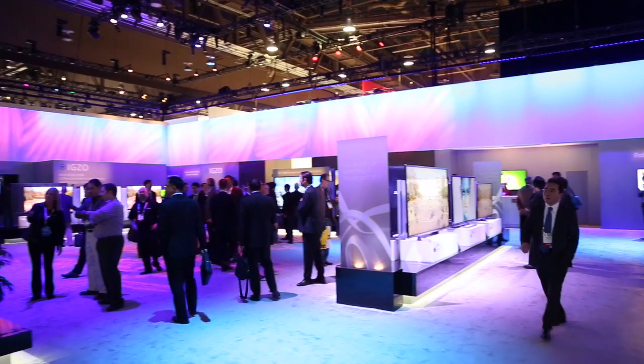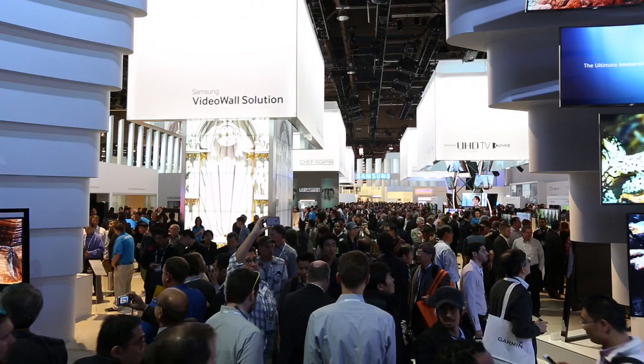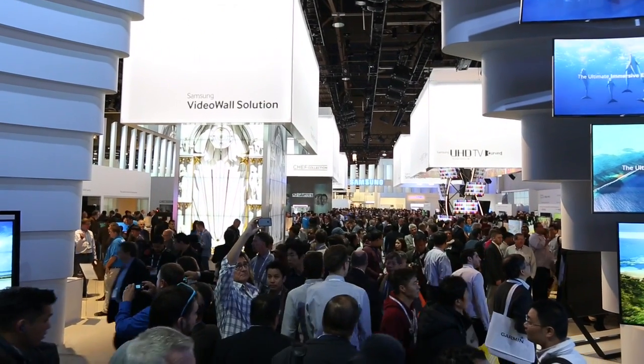And obviously this is just a fraction of what's on show at this year's CES. But we're on hand getting hands-on with as many gadgets as possible, so stay tuned for more info on the show.